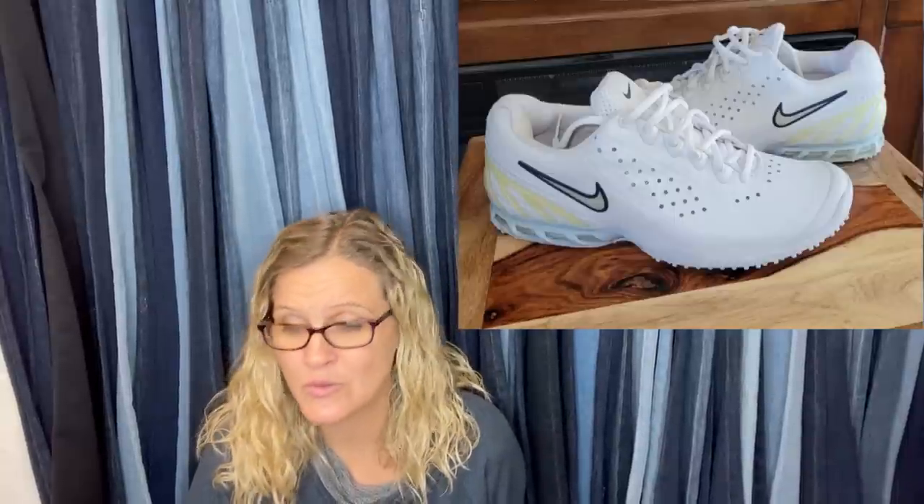Nike Maria Sharapova Zoom Air Vapor Speed tennis shoes, found at a thrift store brand new in a Reebok box — they were in the wrong box. Paid $10 and sold on eBay for $300.